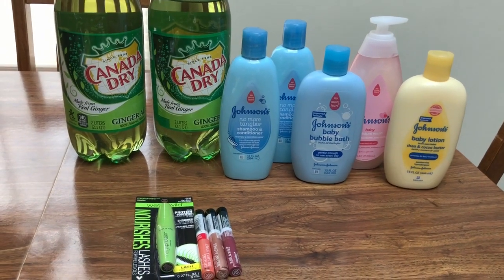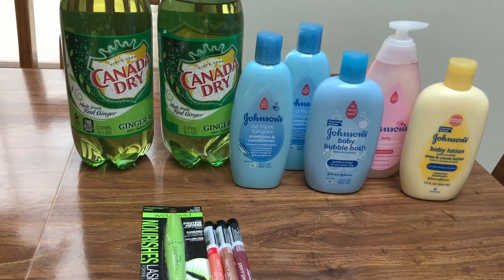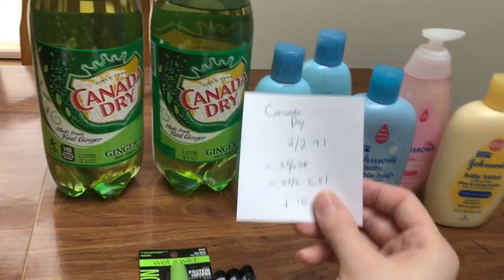Hey guys, this is Mama Maid. This is my CVS couponing haul for the week of October 28th through November 3rd, 2018. So everything here is a moneymaker, which is pretty awesome — a completely free week.